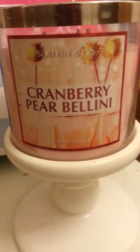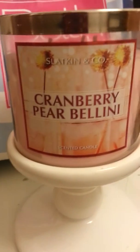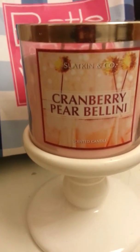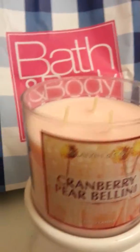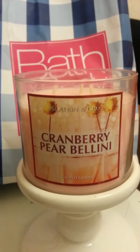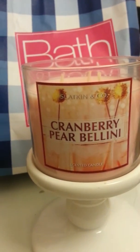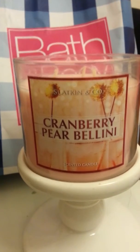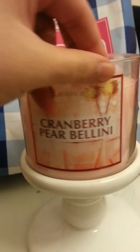Hi there. This is a review for the Slatskin & Co Bath & Body Works Cranberry Pear Bellini Winter 2002 candle. As you can see, this one is unburned. I have already gone through one of these candles, so I can definitely give you a much better review since I already burned it. I don't have the burned one with me — it is in the other room — but I will fill you in on the details.